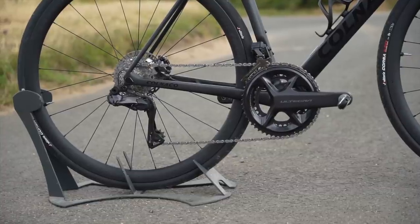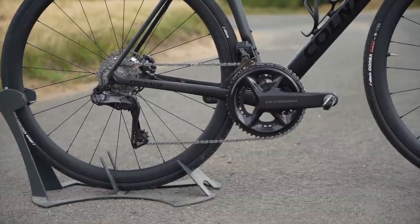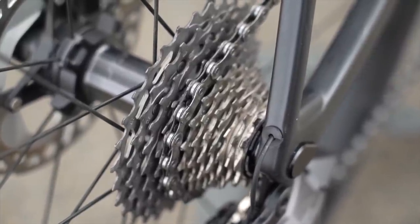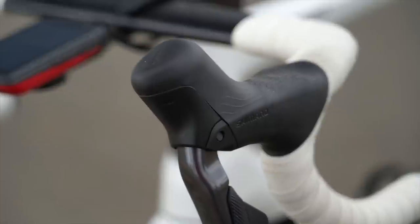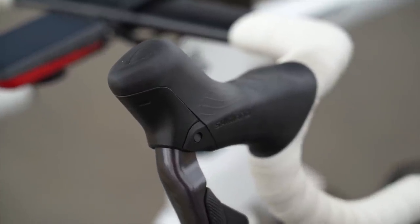The best new groupset I've used in 2022 was clearly Shimano Ultegra 12-speed. Shimano launched Dura-Ace and Ultegra at the same time with 12-speed, up from 11, semi-wireless and a bunch of other improvements. But Ultegra always offered better value for money, yet the same performance as Dura-Ace. So it was an easy no-brainer.